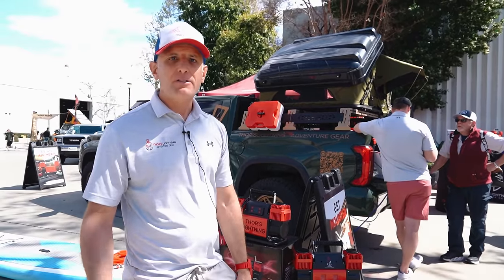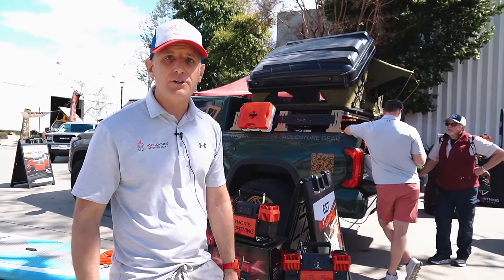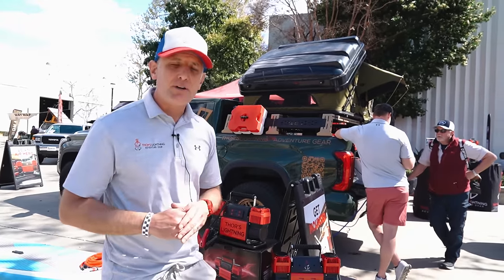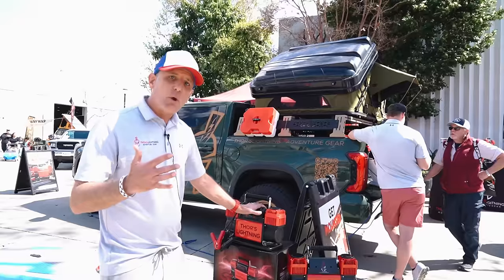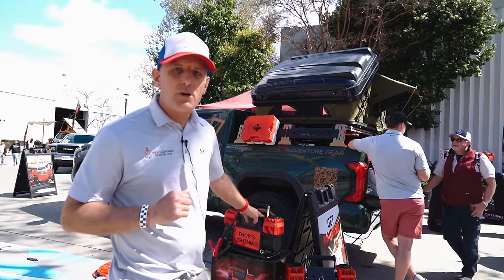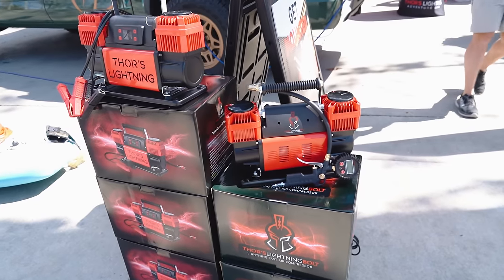I'm Elias Brown, one of the co-founders of Thor's Lightning Adventure Gear, coming at you from the California Adventure and Overland Show in Pomona, California. We have our compressor lineup called the Lightning Bolt — two models. The first has total control technology, 10.6 cubic feet per minute, and allows you to set your target pressure. Once it hits your target pressure, it shuts itself off.